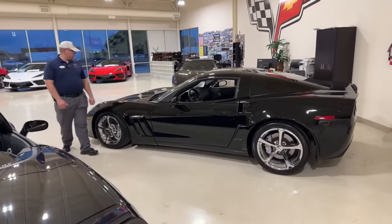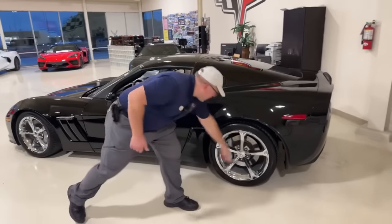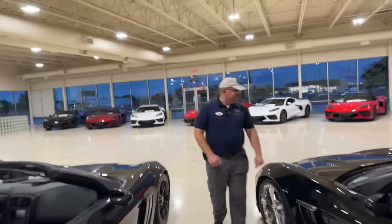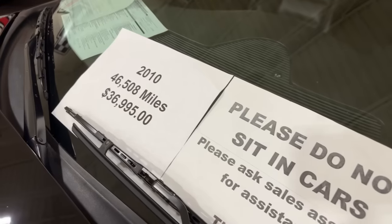For those who don't know, any C6 Grand Sport with a manual transmission in coupe form comes with the Z52 dry sump package — the one way to get the LS3 with a factory dry sump oil system. It also has the MPP exhaust and chrome wheels. This beast is priced at $36,995. By the way, if you haven't done so yet, please smash that thumbs up button and let us know what you think of the sound.